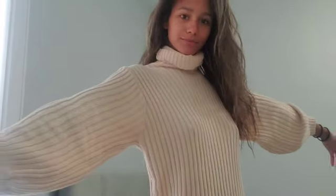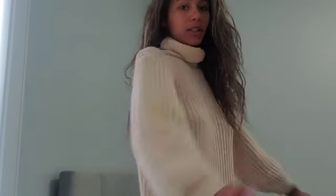I just woke up, so I put this sweater dress on. I'm planning on going to a coffee shop today and getting some outfits that I need.